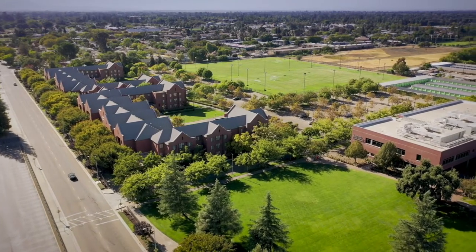One of the nice things about the Thomas J. Long School of Pharmacy is its close proximity to student housing. The Chan Family Hall is a five-minute walk to class.